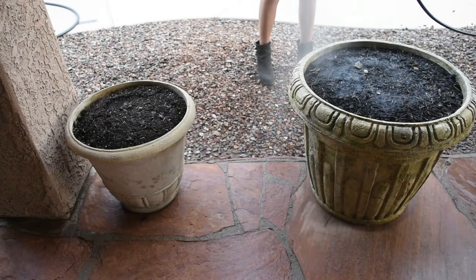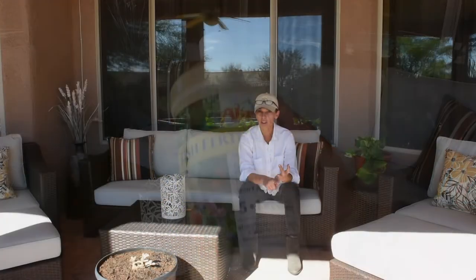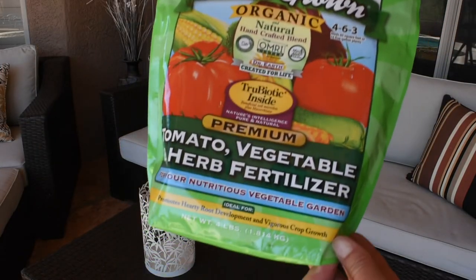You will see the tremendous difference. I am using the same soil and the same fertilizers for all of them. For watering: one watering I give them just water, the next watering I give them water with fish fertilizer — about a tablespoon per one gallon of water — then the next watering I add fertilizer again. They are just flourishing right now.